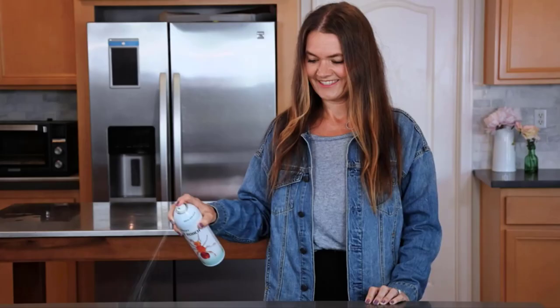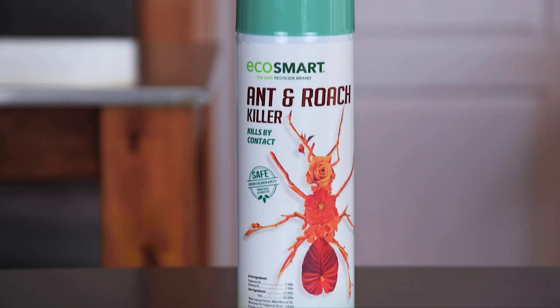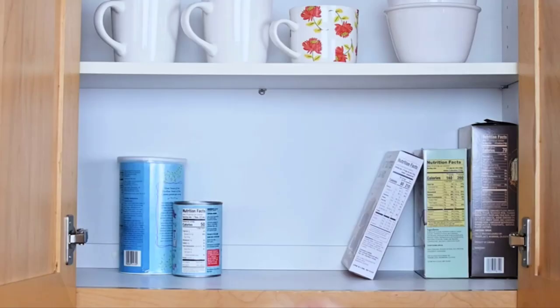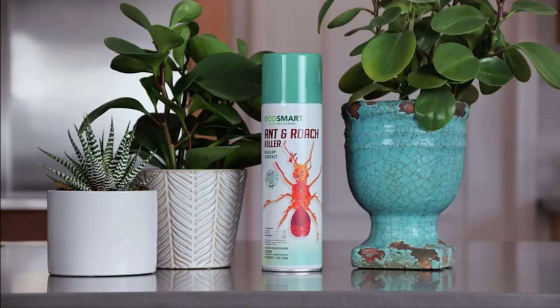Number 5: EcoSmart Natural Plant-Based Ant and Roach Killer. EcoSmart's Natural Ant and Roach Killer kills by contact with the help of plant essential oils such as rosemary and peppermint, so there is no overbearing harsh chemical smell — only a fresh scent and no bugs. This natural plant-based formula eliminates ants and roaches without harming fish or wildlife and does not contaminate groundwater supplies. It is safe to use around children and pets. Take chemicals out of your lawn, garden, and home equation with EcoSmart.